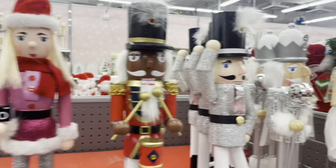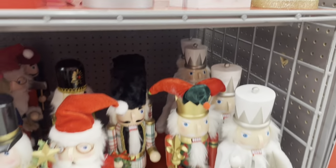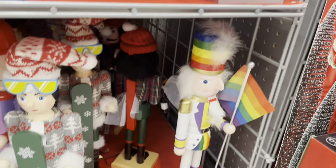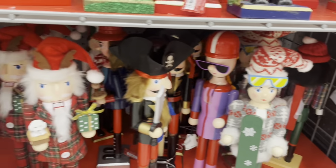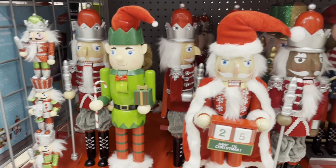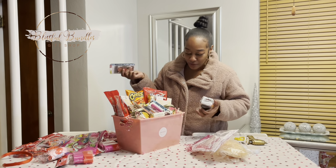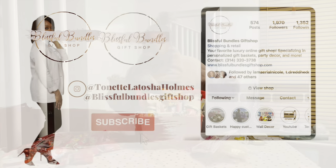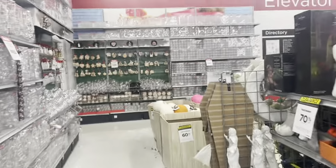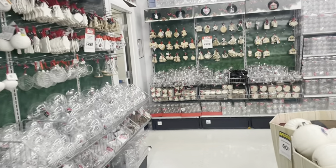They have every type of nutcracker you can think of. Let's see what type of Christmas stuff Michaels has.